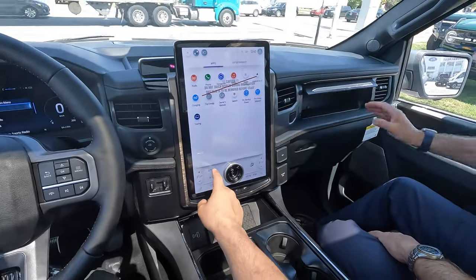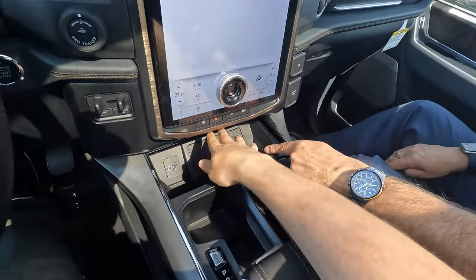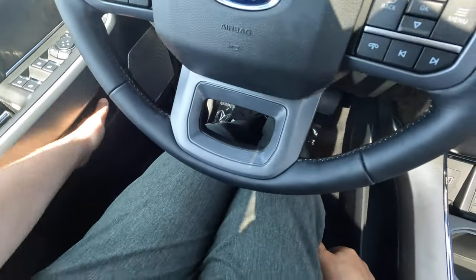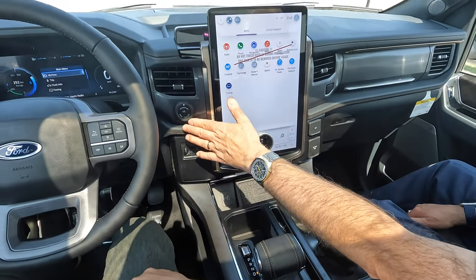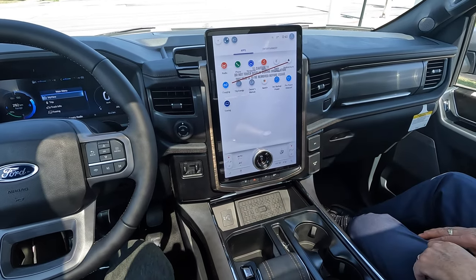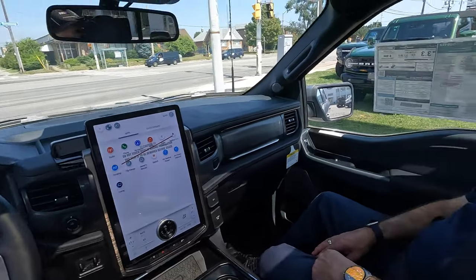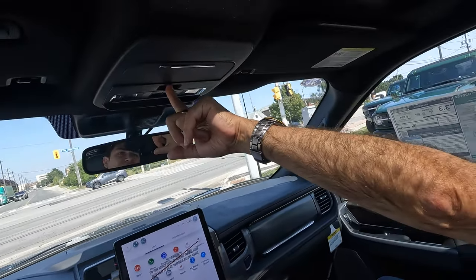There are a couple of hidden storage compartments — one right here, one here — and then your normal glove box. The wireless charger is right there and you can hide it. There's so much storage — even more storage here, two cup holders, storage down here, storage in the door, another level of storage in the door. Your trailer brake controller is built right into the vehicle, and your Pro Backup Trailer Assist allows you to back into your trailer using that dial like a joystick for a more precise maneuver.